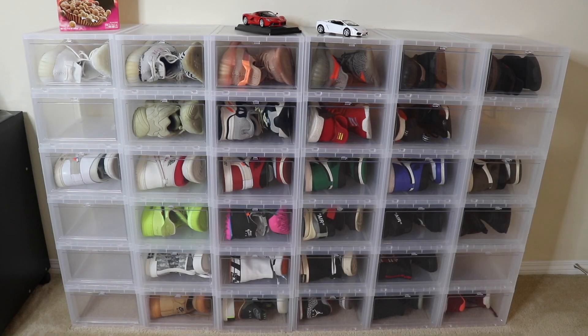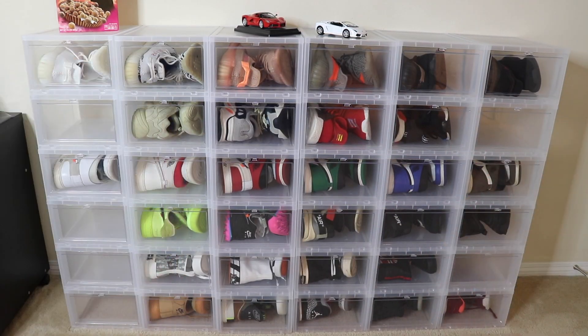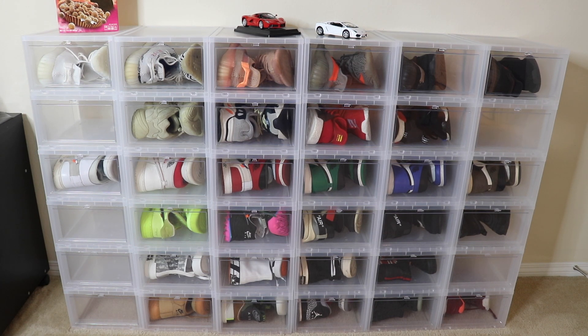I hate seeing those empty spaces, so let's get right into this. These boxes you guys are seeing here — I actually picked these up from the Container Store. They have one in The Grove here in LA. Let me explain how everything is organized.